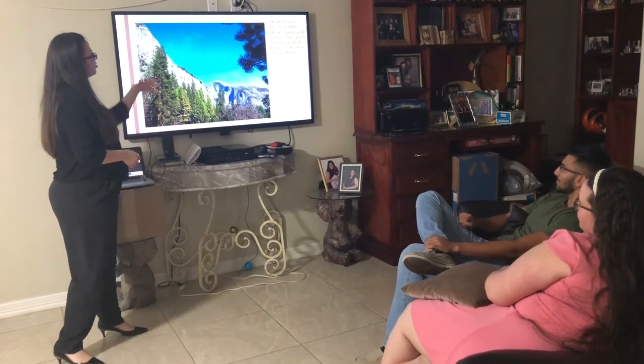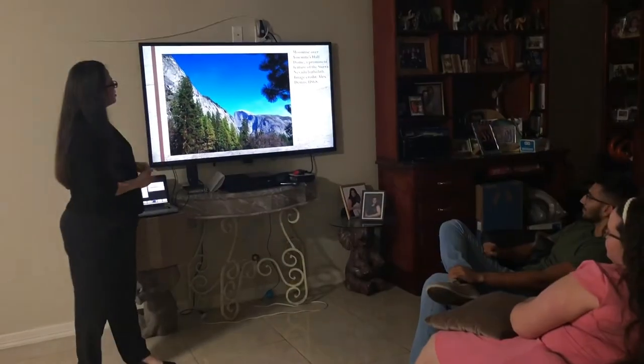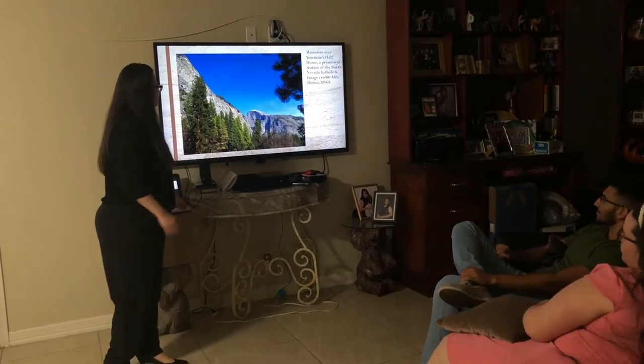This one is embedded in Sierra Nevada and it's one of the most common ones. The photo is by Alex Dimas and it's a great example — we can see it.